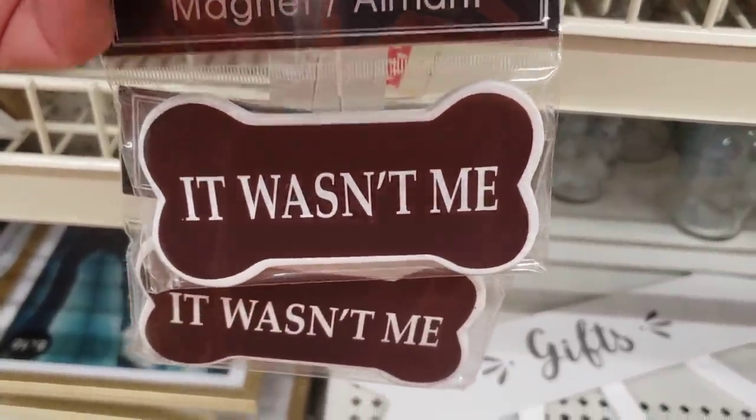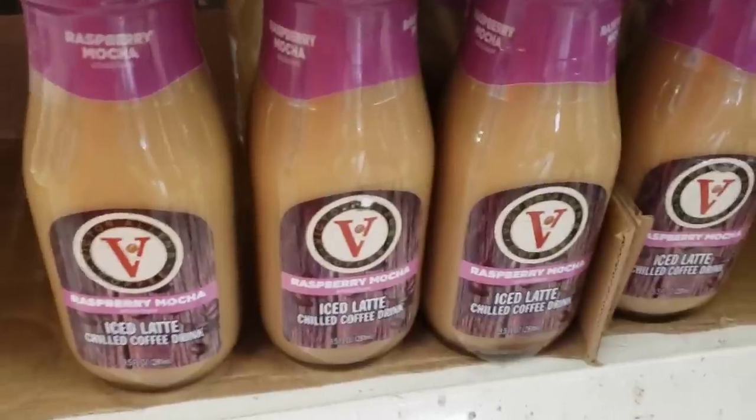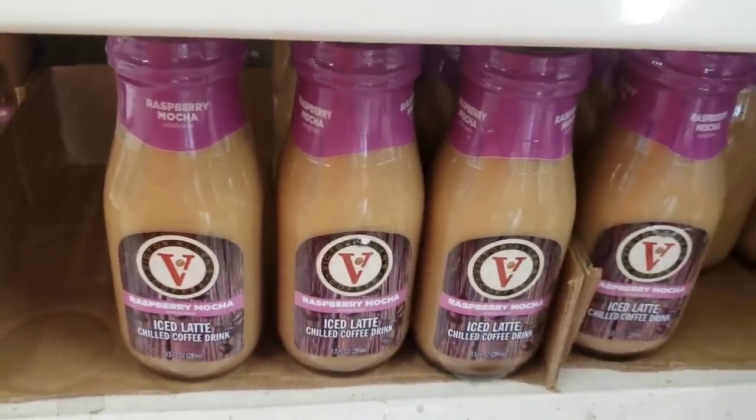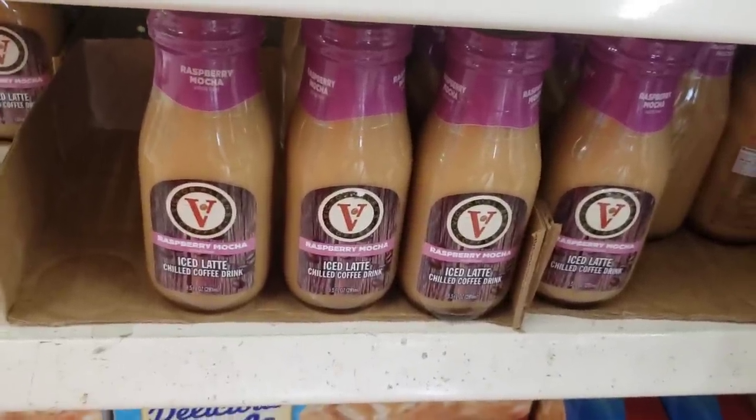One says 'It wasn't me' — those two are for my dog for real. I also see the raspberry mocha Victor Allen iced coffee that I saw in Connecticut, and I'm so excited it's here — it's delicious. Hey guys, I'm in Farmingdale!